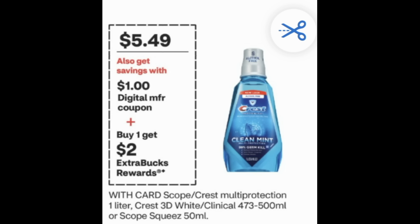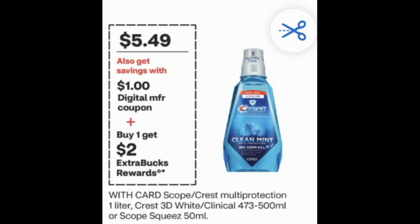Here are some savings on mouthwash. Select Crest and Scope mouthwashes are on sale for $5.49 — buy one, get a $2 extra buck. Grab one for $5.49, clip and use the $1 digital coupon you'll see on screen, leaving you to pay $4.49, then earn back the $2 extra buck, making it $2.49. The deal also includes the one-liter Scope, which is the really big bottle of mouthwash.